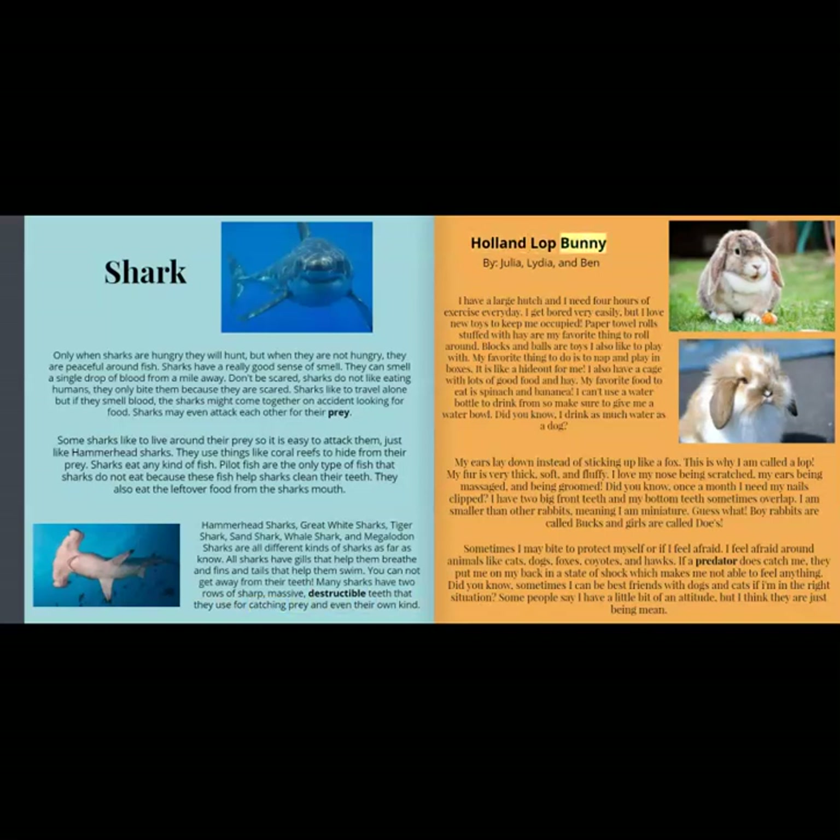Holland Lop Bunny, by Julia, Lydia, and Ben. I have a large hutch and I need four hours of exercise every day. I get bored very easily, but I love new toys to keep me occupied. Paper towel rolls stuffed with hay are my favorite thing to roll around. Blocks and balls are also toys I like to play with. My favorite thing to do is to nap and play in boxes — it is like a hideout for me.